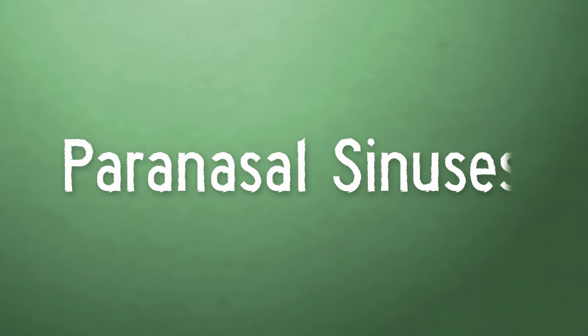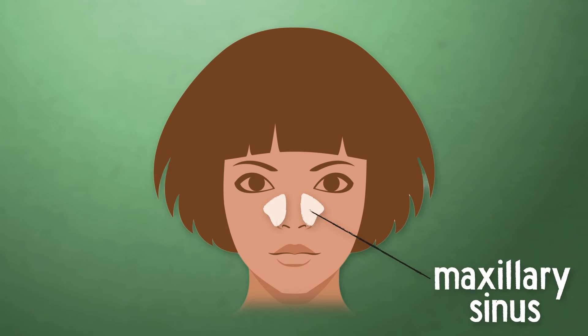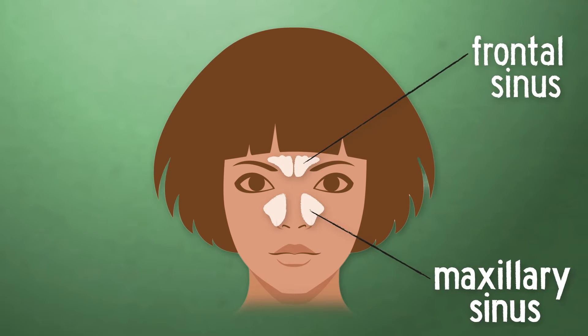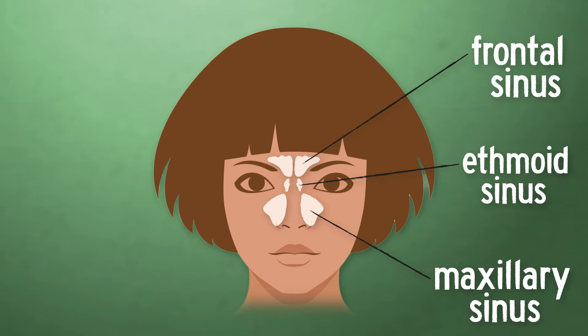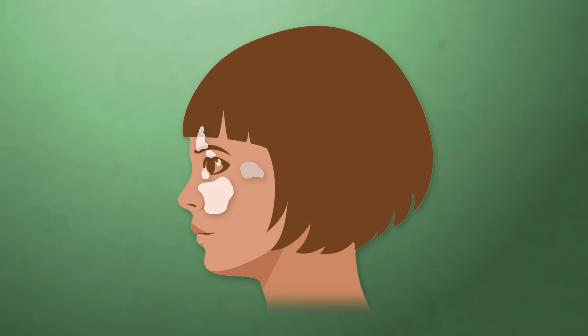Collectively known as our paranasal sinuses, these air-filled pockets are divided up into four pairs. We have a pyramid-shaped sinus in each cheek called a maxillary sinus. The largest of the bunch, maxillary sinuses are also the most prone to sinus issues. Next, we have a frontal sinus behind each eyebrow, and straddling our noses are our honeycomb-like ethmoid sinuses. Finally, a pair of air pockets called the sphenoid sinuses are tucked behind the ethmoids, which are best visible from a side view.